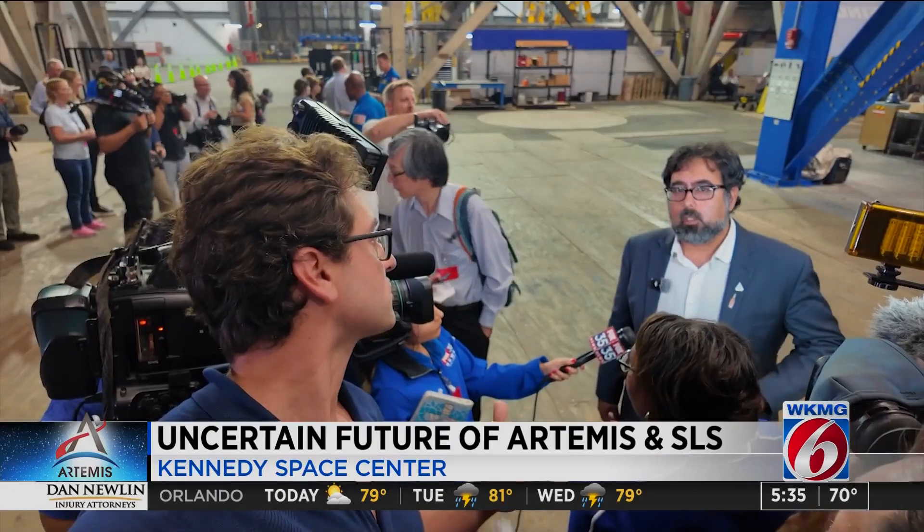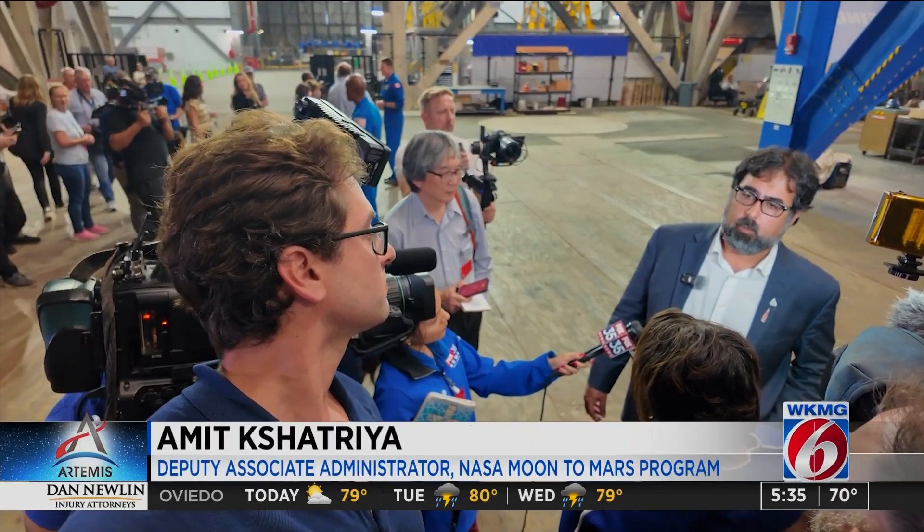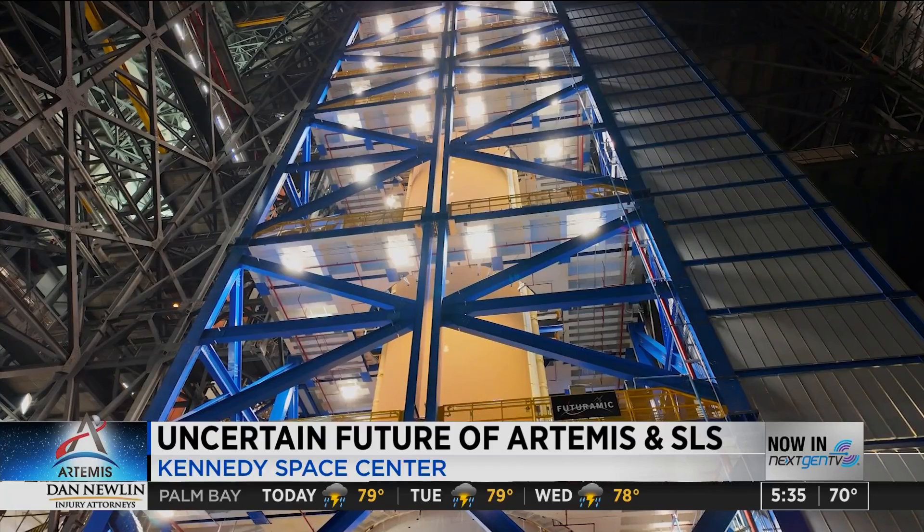I asked Amit: with all the uncertainty about the future, how do you stay focused on the task at hand and keep your team focused on the work you're doing right now? He replied: the way we do it is we recognize just how incomparably complex this task is. Nobody here has time to think about anything else other than getting this vehicle processed, getting it rolled out to the pad, and flying the crew safely.